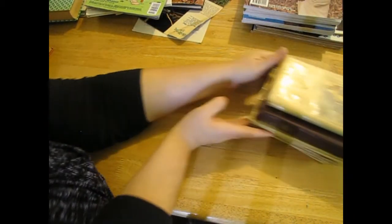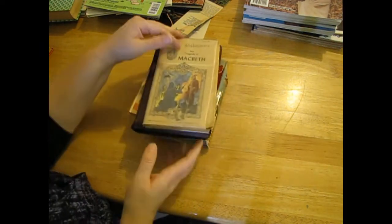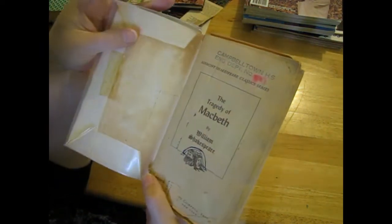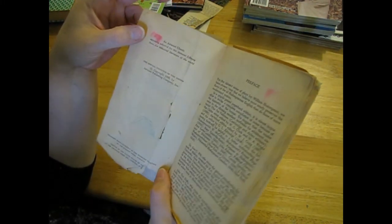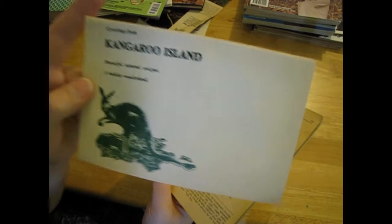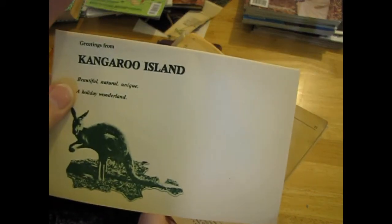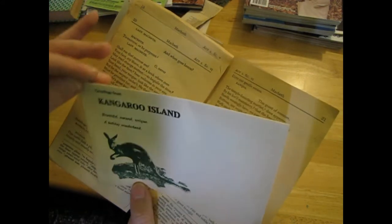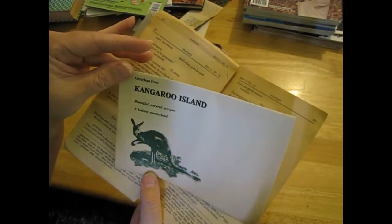So more of them to go through and we're finally onto the last little pile. There is 'Macbeth' - wow that looks old, it's probably not as old as it looks - no, 1965. Oh, ephemera! Oh, Kangaroo Island - which has been burnt a lot, so that's weird to get that at this time. It's quite old though.